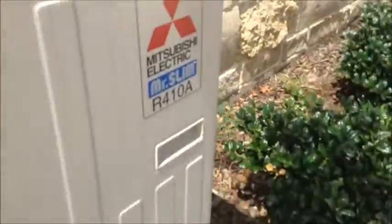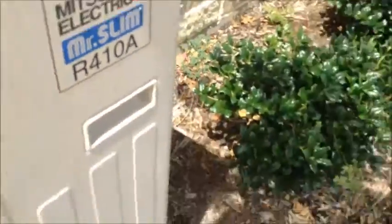Wow, man, this has got to be the quietest air conditioner. Mitsubishi Mr. Slim, R410A.